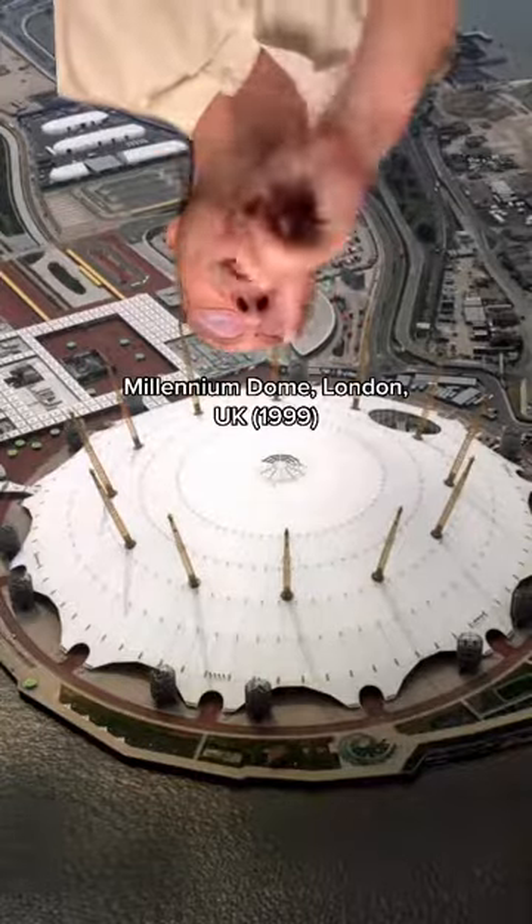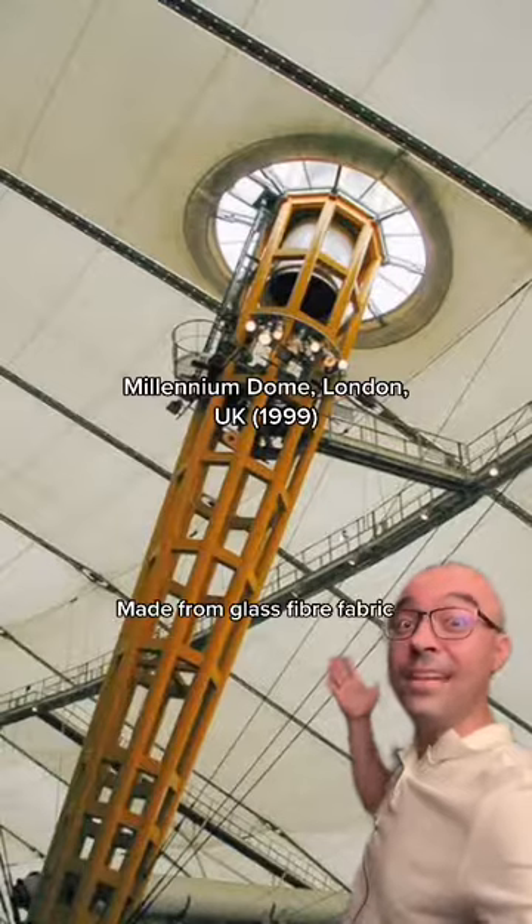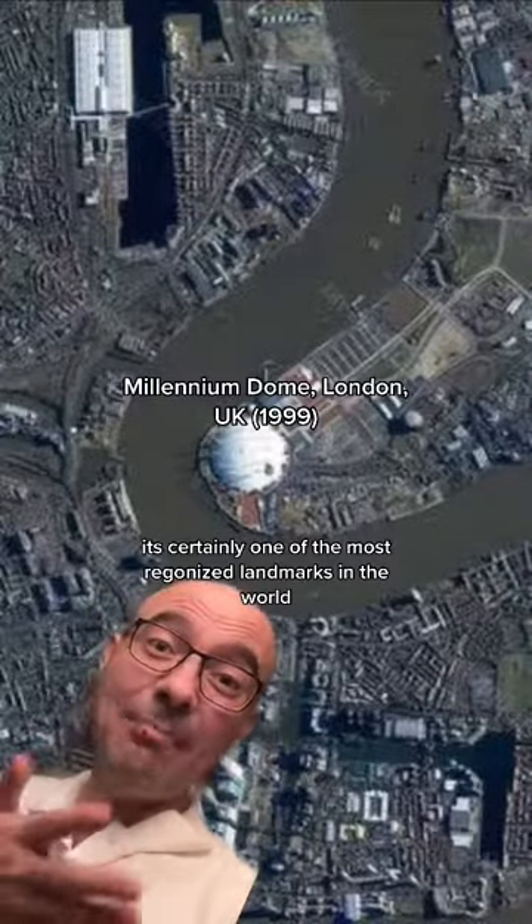The Millennium Dome, London. One of the largest buildings in the world, it's made from a glass fibre fabric. It's certainly one of the most recognised landmarks in the world.